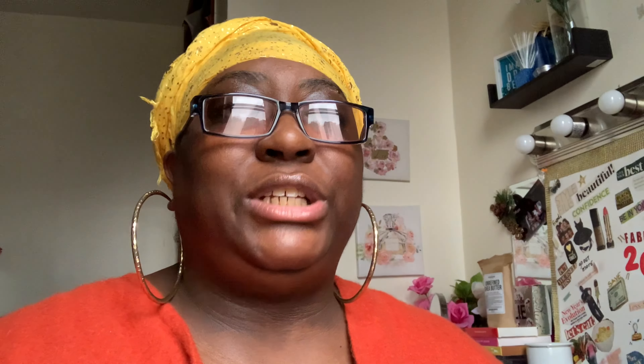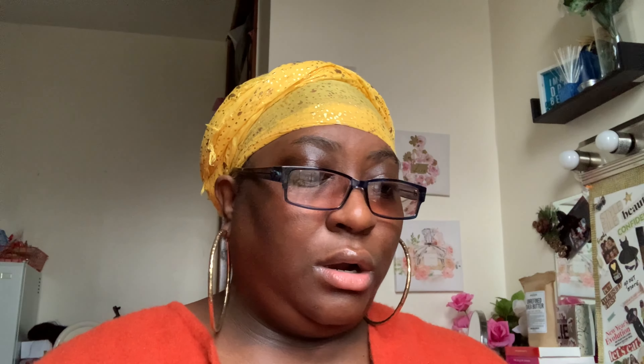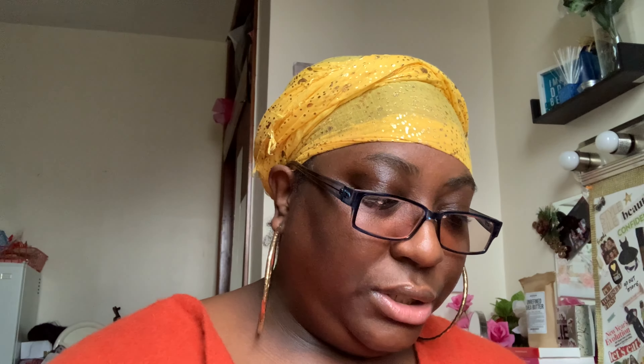Next we have our Queen Beauty Spa Kit — I got the name a little confused but I went with Queen Beauty Spa Kit. It has all of these items. It's a relaxation kit you can get for your significant other or keep for yourself — basically a self-care kit for those days when you want some me time.